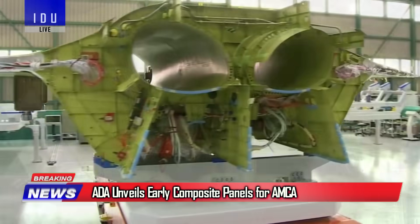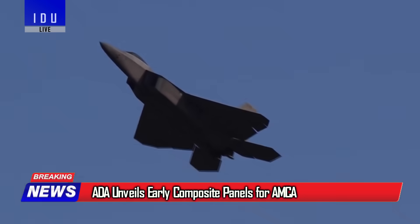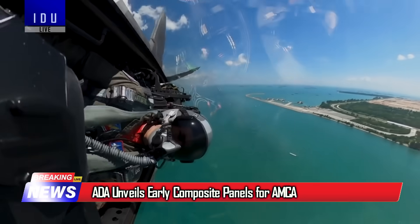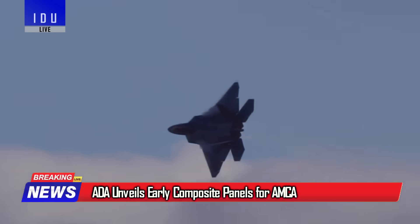Around 40% of the AMCA airframe will be built from carbon fiber-reinforced polymer, designed to reduce weight, improve fuel efficiency, and shrink radar signatures. Private sector players like Kajista Composites are already building prototype panels for the AMCA with the Aeronautical Development Agency.